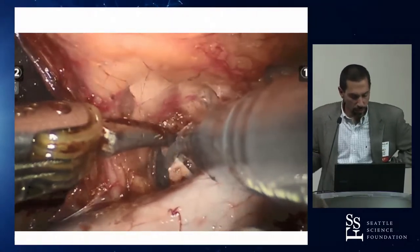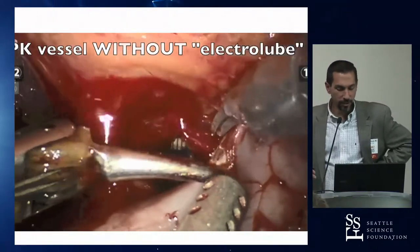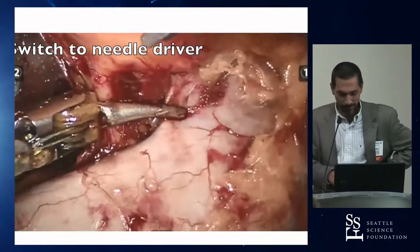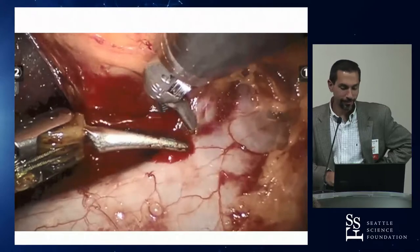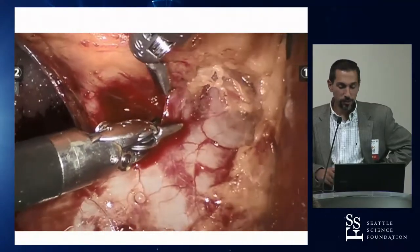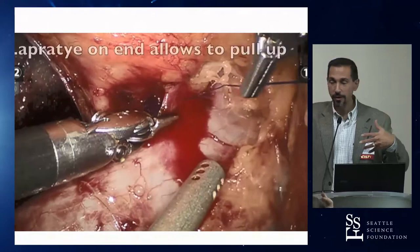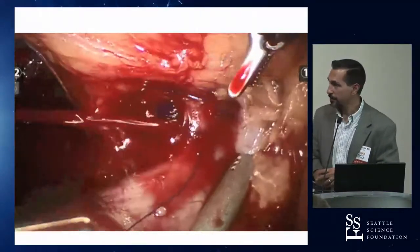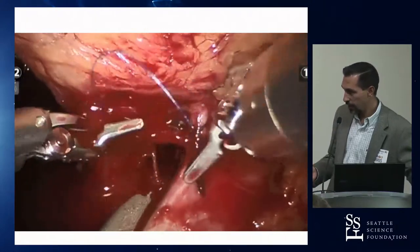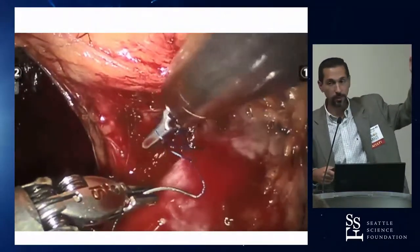A similar case — not the presenter's — shows dissection at the hilum during radical or partial nephrectomy. Using cautery scissors against the vein caused an injury; attempting PK energy to control it failed. The surgeon switched to needle drivers for suture repair — you can't sew with a PK. A rescue stitch technique was illustrated: a pre-loaded stitch with a Lapra-Ty clip on the back table, so that in an emergency you can throw it, lift up, and stop bleeding without needing to tie knots.